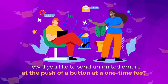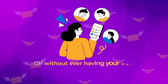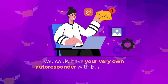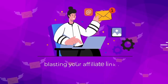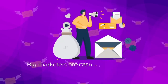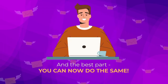Imagine sending unlimited emails at the push of a button for a one-time fee, and you could do it all without ever writing a single email yourself or without ever having your own email list to begin with. Better yet, imagine if minutes from now you could have your very own autoresponder with built-in sending servers and dedicated IPs blasting your affiliate link to thousands in seconds. When you have an email list, you literally have access to push-button profits.